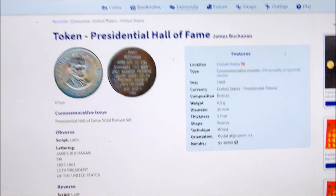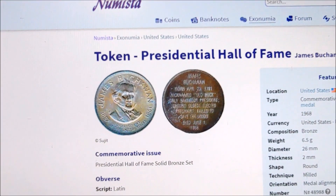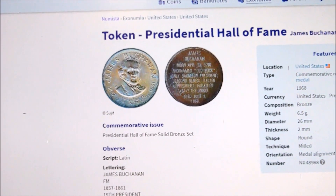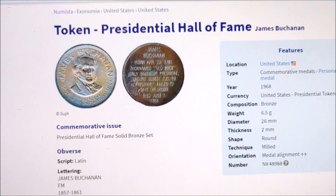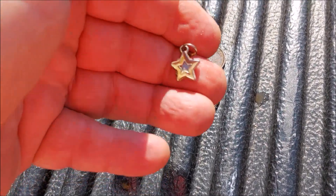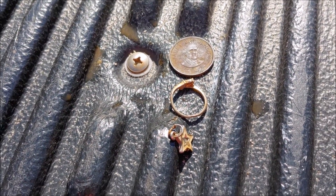Future Rob here again - let's tell you about this presidential token. This was issued by the Shell Oil Company in 1968. And then on another 11-12 signal, I got a little star charm. Three finds out of the little tot lot.